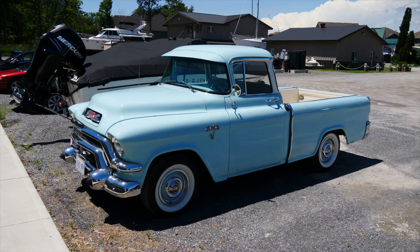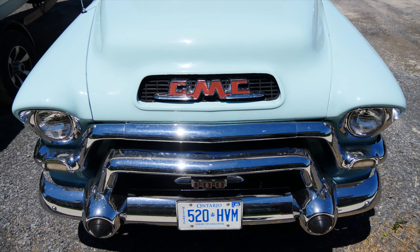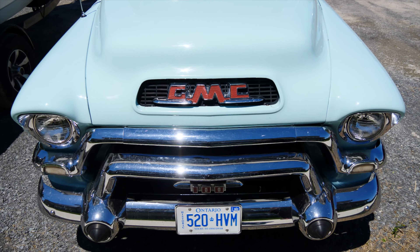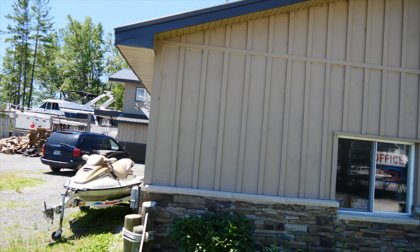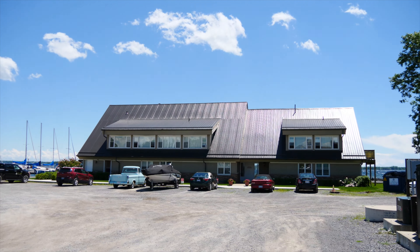Nobody seemed to notice we were walking around in their personal space, but we got to check out a really sweet vintage truck. You don't see a truck in this good a condition in Canada with the harsh winters. Eventually we found the office — far less swanky. The sign in the window kind of gives it away, and that's the clubhouse we all wish we had.